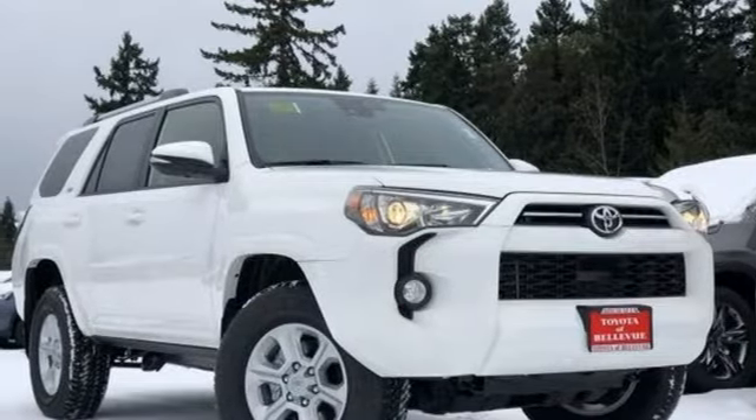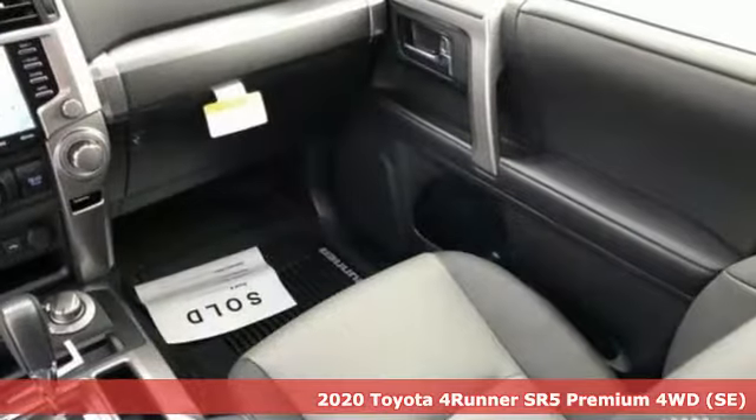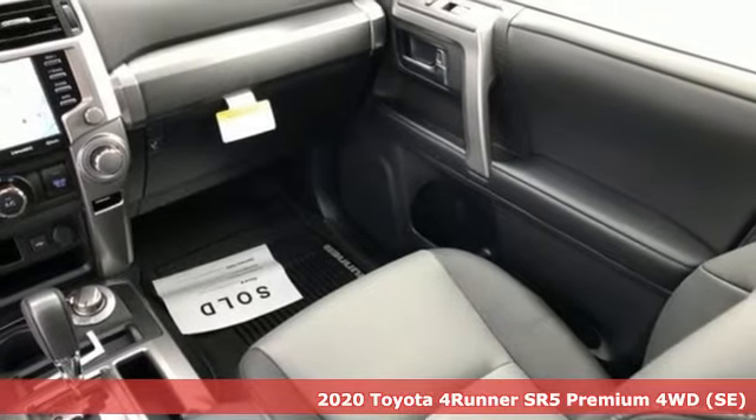It's a new 2020 Toyota 4Runner. When you're looking for comfort, convenience and quality, you think Toyota.